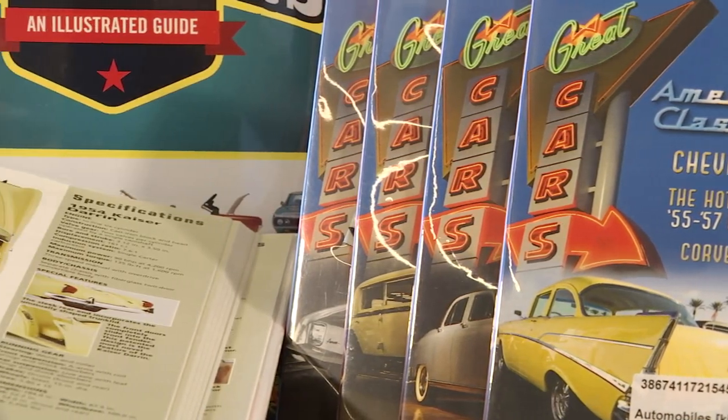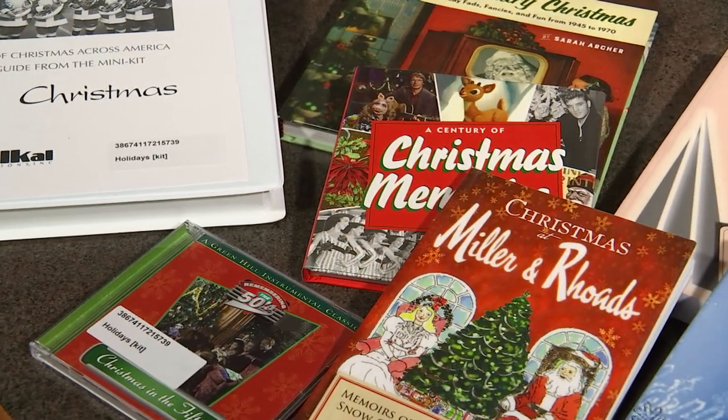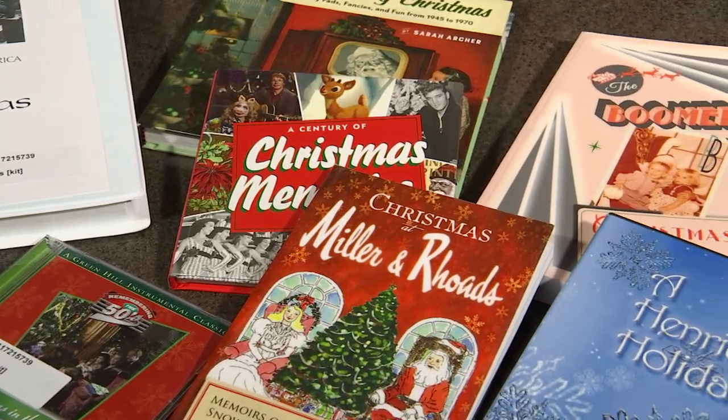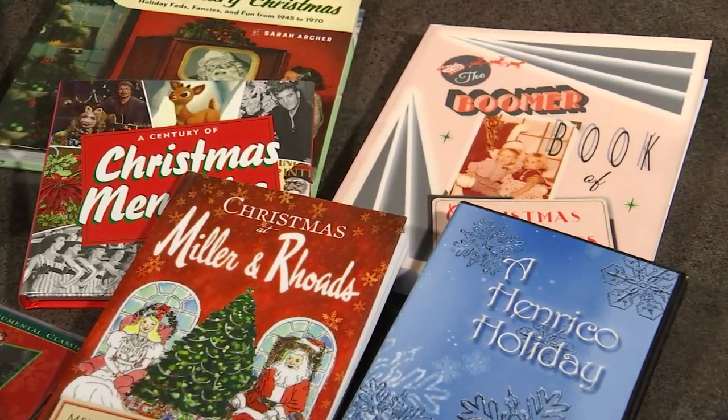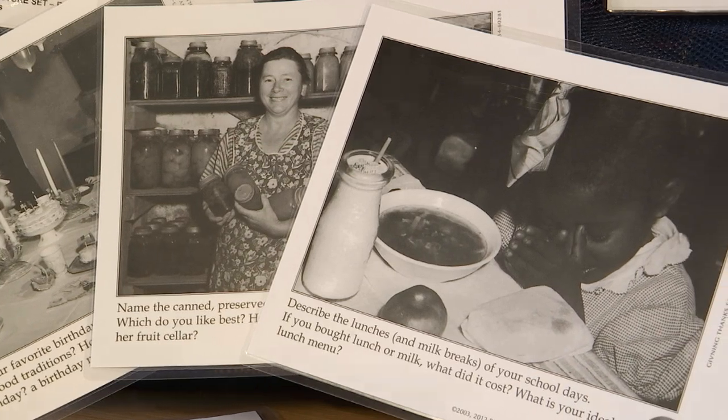The kits are a mixture of items. They all have books, they all have some sort of video, and some of them also have CDs — which are especially great for people who have suffered from strokes, because singing really enables stroke victims to speak more easily. Some of the kits have what are called picture card sets, which are like flash cards with a vintage photo of something commonly seen 60 or 70 years ago.